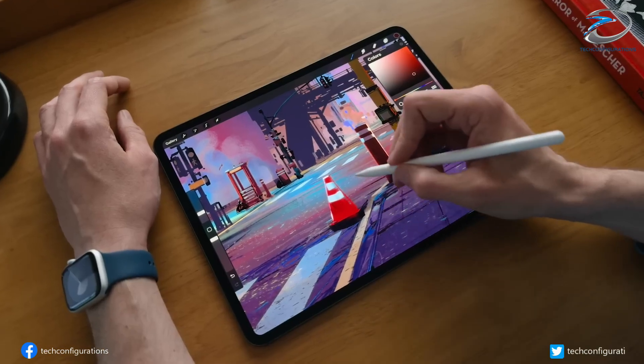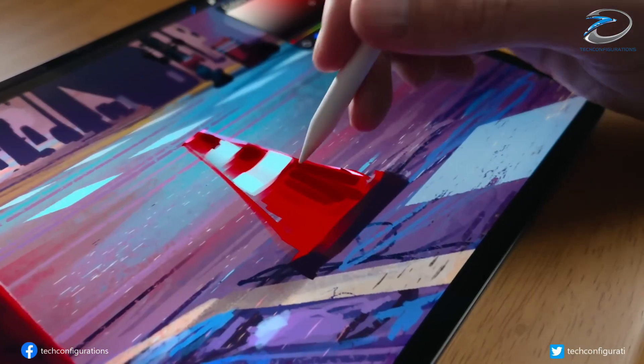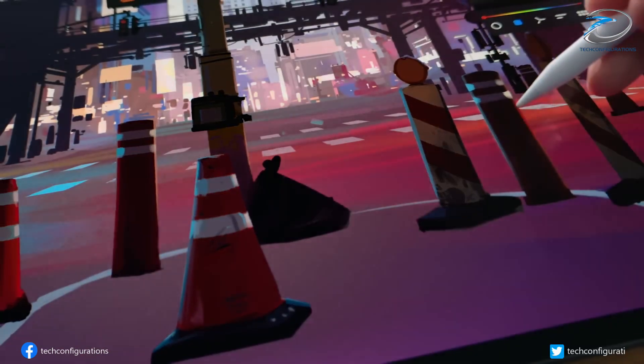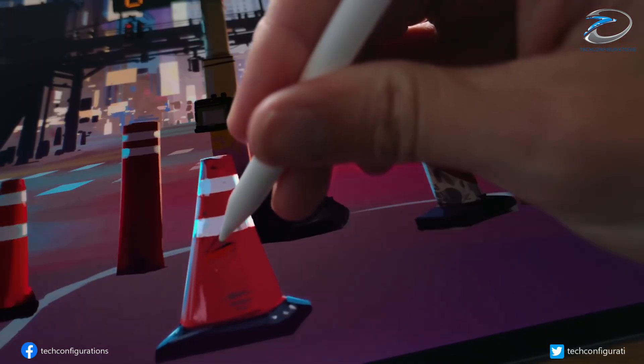Are you excited about a crease-free foldable iPhone? Let us know in the comments. And don't forget to like, subscribe, and hit that notification bell for more updates on the future of tech. Thanks for watching, and we'll see you in the next one.